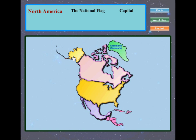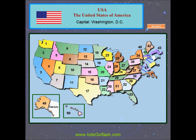North America! The USA — The United States of America. Washington, Oregon, California, Nevada, Idaho, Utah, Arizona, Montana, Wyoming, Colorado, New Mexico, North Dakota, South Dakota, Nebraska, Kansas, Oklahoma, Texas.